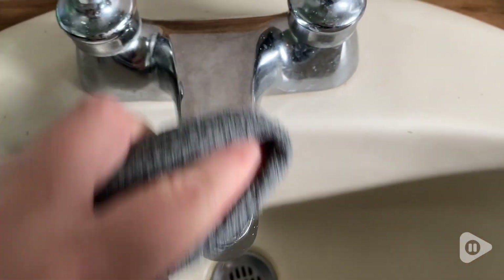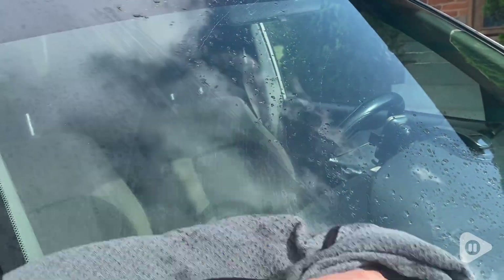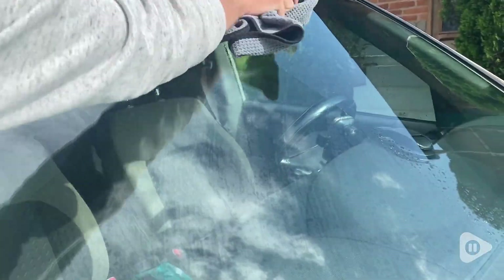Whether it's detailing the car or if I'm cleaning the bathroom, if I'm drying off my dog, if I'm using them to clean off a spill, cleaning the mirrors, shining up some chrome areas in my house.